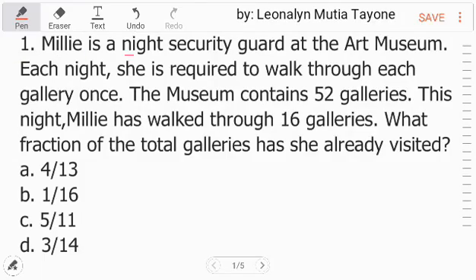Number 1. Melly is a night security guard at the Art Museum. Each night, she is required to walk through each gallery once. The museum contains 52 galleries. This night, Melly has walked through 16 galleries. What fraction of the total galleries has she already visited?